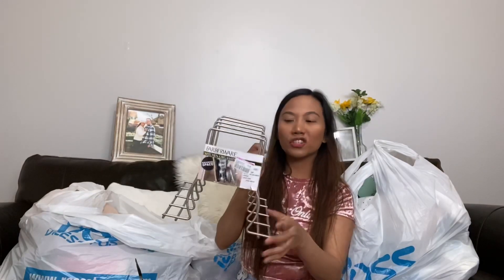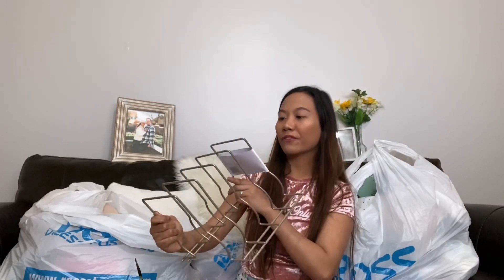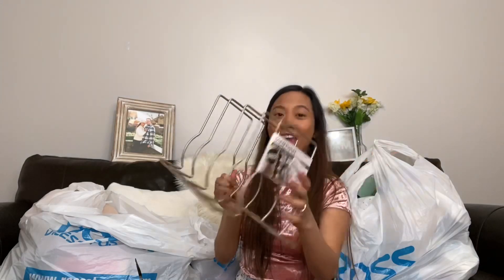The next one is this kitchen organizer for pans and baking sheets. The brand is Farberware and I only got it for 49 cents — 49 cents for this! It's so sturdy. You can't beat 49 cents.